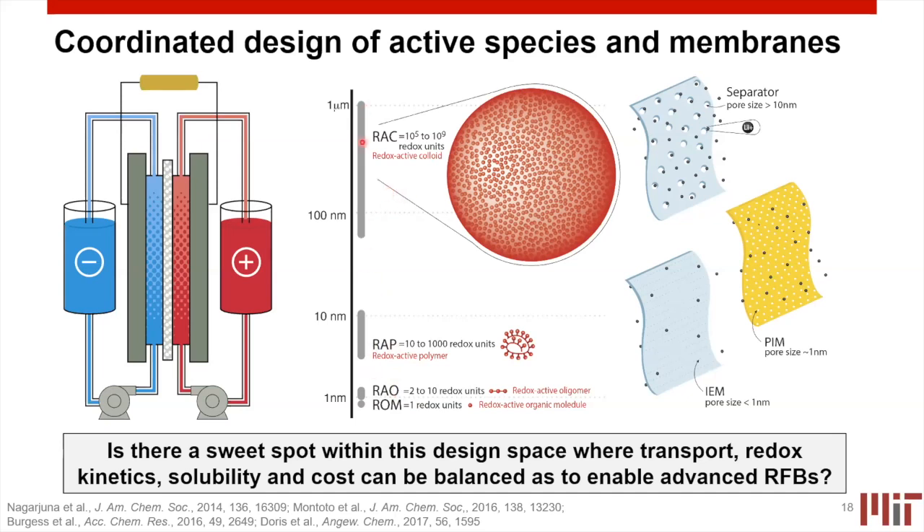Stepping away from bare transition metals dissolved in electrolytes also offers new design strategies — going from redox-active monomeric units to oligomers, polymers, and colloids. What you gain from these larger molecular structures is the ability to move away from expensive ion exchange membranes that may also not be completely perm-selective. Larger molecules allow you to use nanofiltration-type membranes and ultimately membranes that look more like coffee filters, potentially achieving cheaper overall battery designs. The challenge is that as you go up this design scale, you have issues with transport, redox kinetics, solubility, and cost — and we need to ask whether there's a sweet spot along this axis for design.